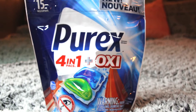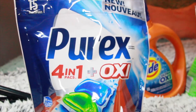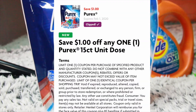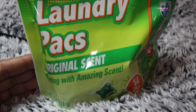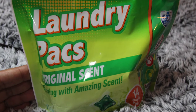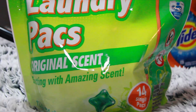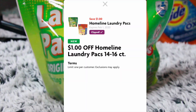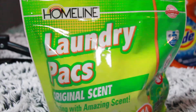The next item is these 15-count Purex packs. They are on sale for $1.95. Using this $1 off smart coupon, you will only pay 95 cents. Then I picked up these 14-count Home Line packs — they're similar to Gain Flings. They were on sale for $1.95. I used this $1 off Family Dollar smart coupon and paid 95 cents.